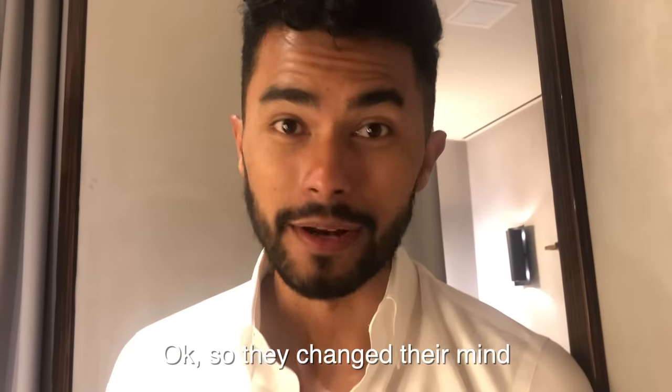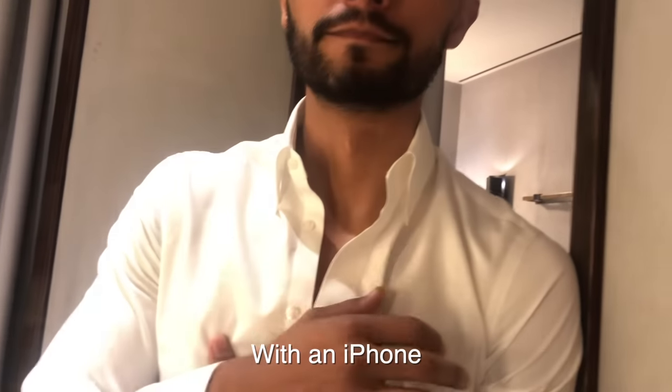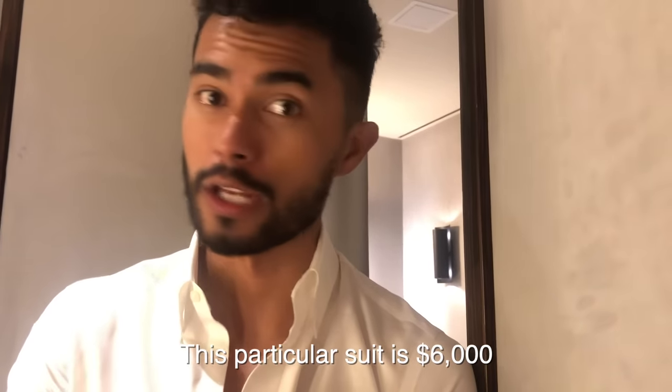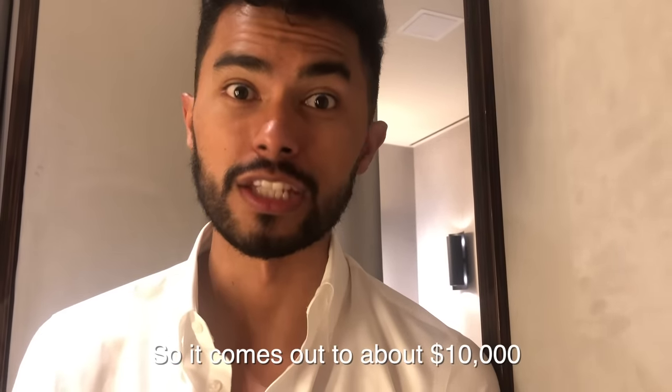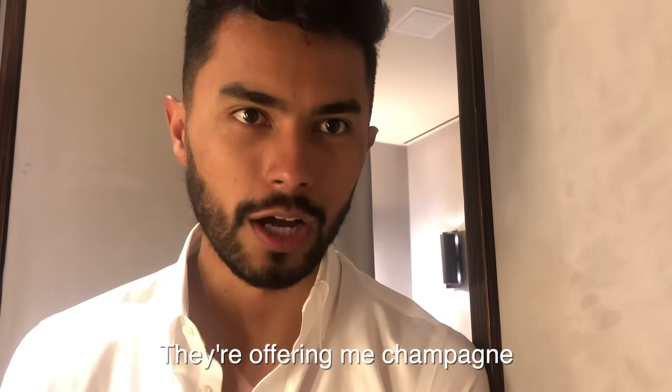They changed their mind about recording, so now we're shooting on iPhone. This particular suit is six thousand dollars — not including shirt and shoes — so the whole experience comes out to around ten thousand dollars. They're offering me champagne or coffee. Now we have to wait for the whole tailoring process. Let's wait a week and see the final result. All I can say is this left me speechless.